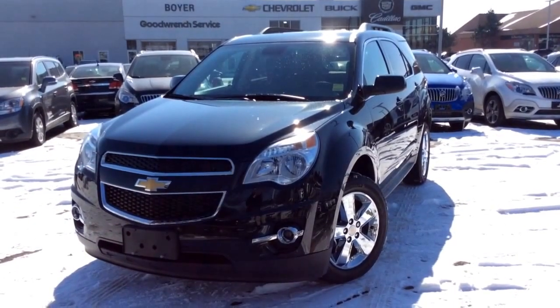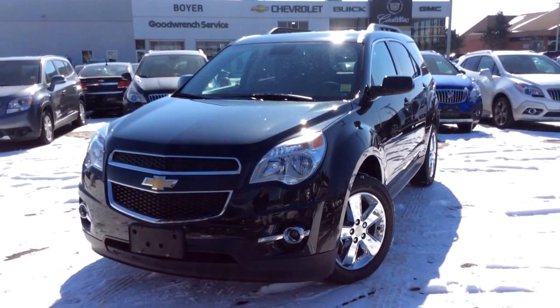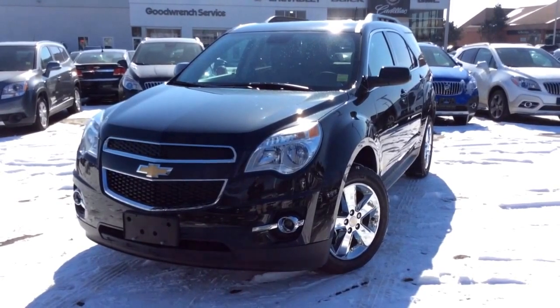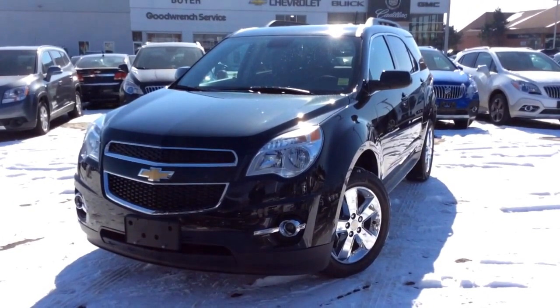We're here at Boyer Pickering and this will be a video demonstration of a black granite metallic brand new 2014 Chevrolet Equinox. This is the 2LT trim level and it's got a six-speed automatic transmission and all-wheel drive. We'll start off this video by first looking at the front interior.